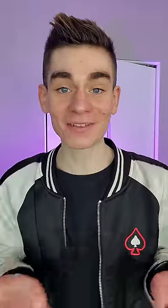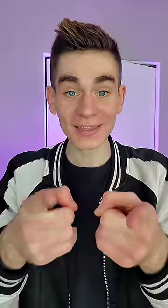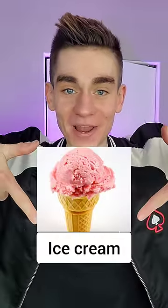Okay, stay there! Now if I somehow read your mind, all I ask is for you to hit that subscribe button. We have a deal? Okay great! You're thinking of ice cream! Let me know in the comments if I got it right!